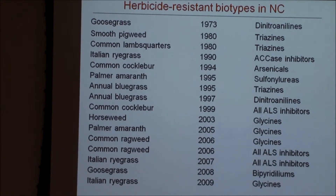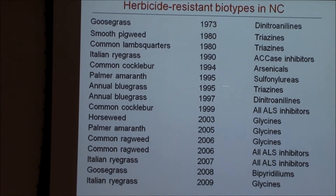Cocklebur resistant to arsenicals happened in the same place we got the goosegrass — that continuous cotton area — with people spraying MSMA year after year. There were also a couple of things primarily on golf courses: bluegrass resistant to a couple of things. Horseweed — I'll come back and talk about it — that's a biggie for us. And then a few others.